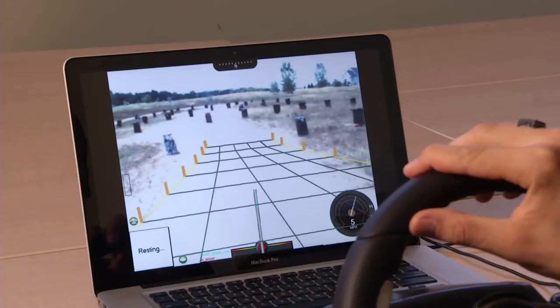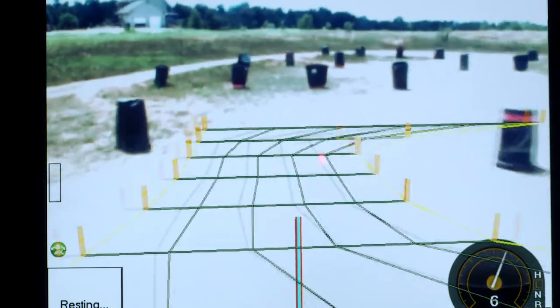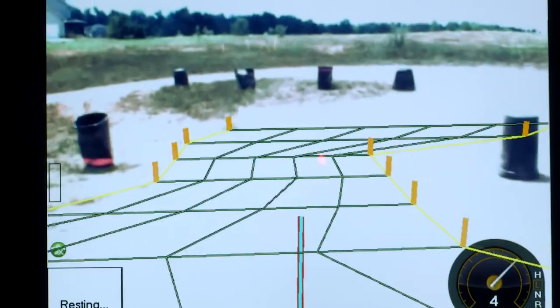With a combination of radar, LIDAR, and cameras, the system identifies what's in the environment. It divides the environment into triangles, calculating both where the driver wants to maneuver and where the vehicle can safely travel — called a safe zone.